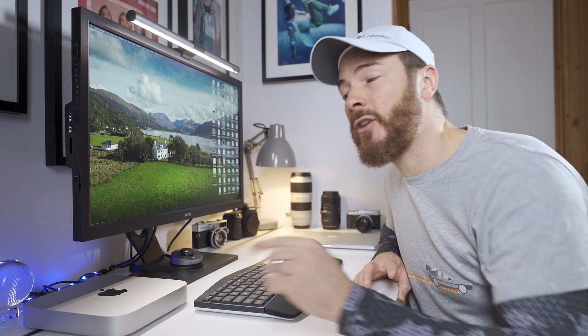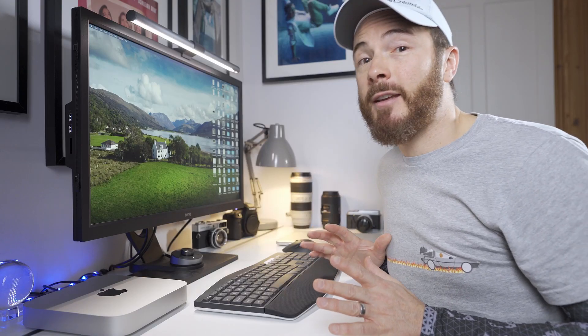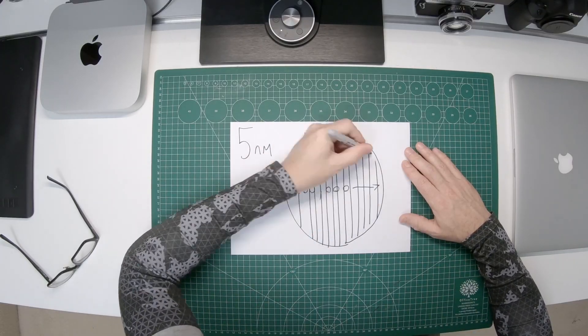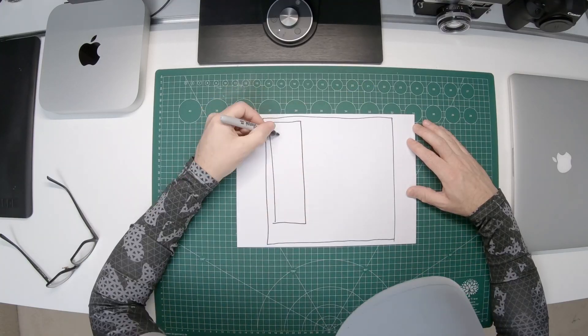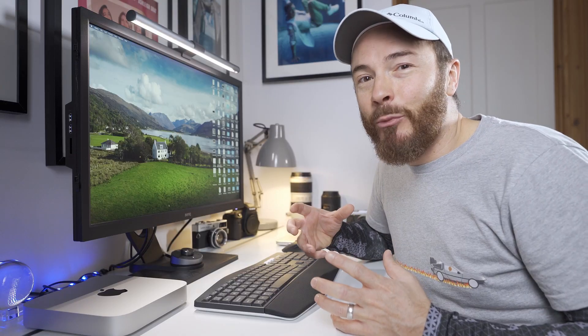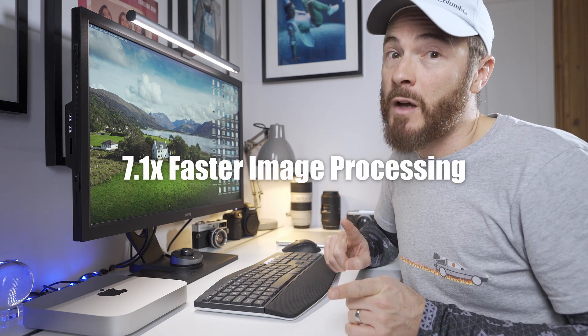Here are a few interesting facts about the new M1 chip. It uses 5nm technology — to put that into context, a human hair is approximately 100,000nm thick, so if you split that hair down the middle 20,000 times, now we're looking at 5nm. Apple has found a way to fit 16 billion transistors into the M1 chip. It has an 8-core CPU, an 8-core GPU, and unified memory all within the same chip, improving power efficiency and performance by up to 3.9 times faster video processing and 7.1 times faster image processing.